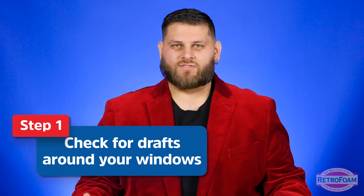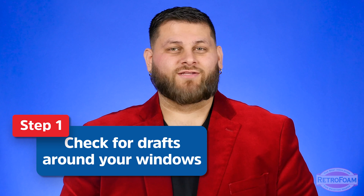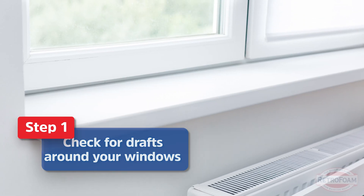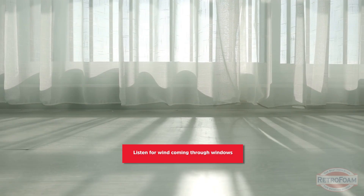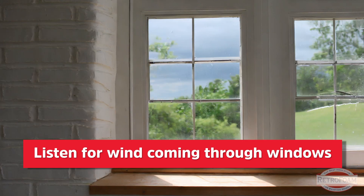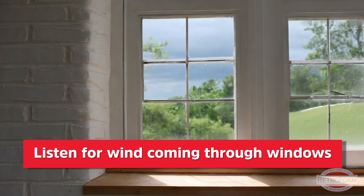I'm going to tell you about three different things that I want you to look at. First thing — I want you to go into this room and look at the windows. Maybe there are no windows, in which case that makes this step very easy for you. But if there are windows, I want you to first listen. If it's a windy day, stand in the room and listen to see if you can hear wind actually coming through or around that window.